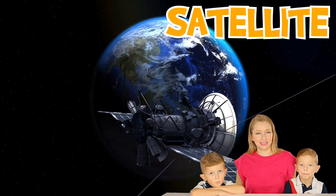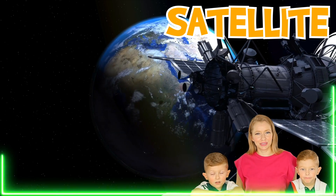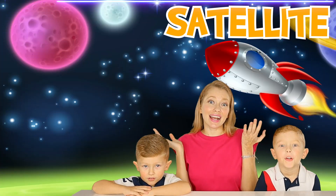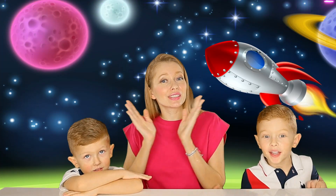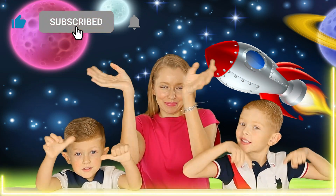You see? And they're so cool. Look at how it looks from space. Okay guys, that was it for today. Don't forget to subscribe down below and like. Bye!